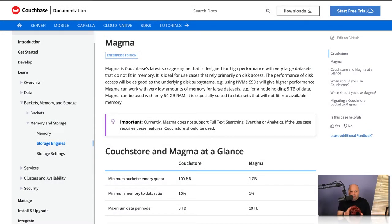Next on my favorite list is the Magma Storage Engine. Magma is designed from the ground up for enterprise customers needing high performance with vast data sets. How vast, you ask? With Magma, you'd have a whopping 10 terabytes of data per node. 10 terabytes is an insane amount of storage. Plus, Magma is designed to work with low amounts of memory.